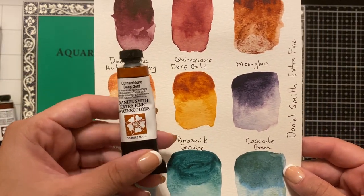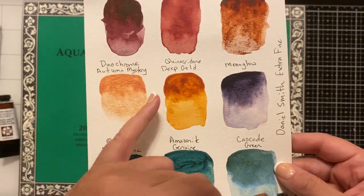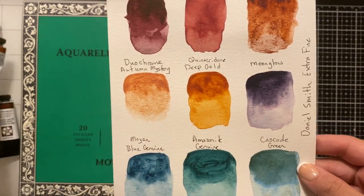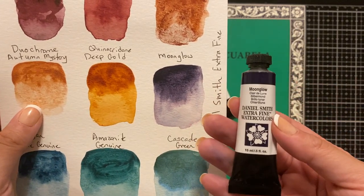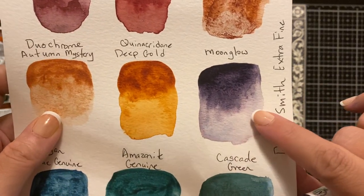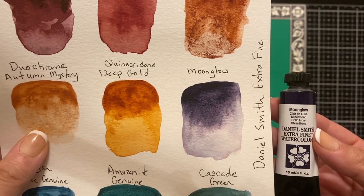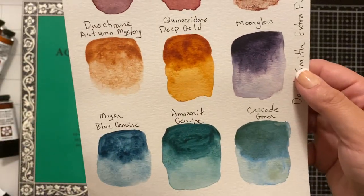Another beautiful one is the quinacridone deep gold. It's a very rich color — concentrated it's quite dark, but as you add water it gets lighter and lighter while maintaining its richness. It's very beautiful. This is a really interesting one: the moon glow. There are different colors that make that up — a few different shades playing in there. It's another really beautiful one, and sheared out is absolutely stunning as well.